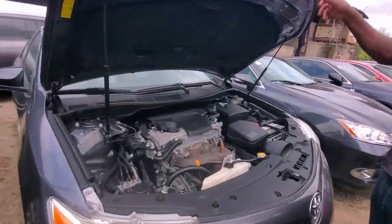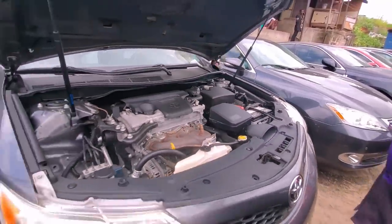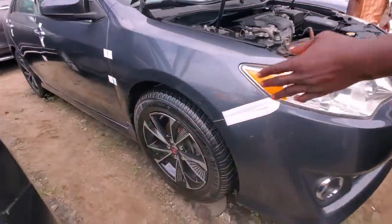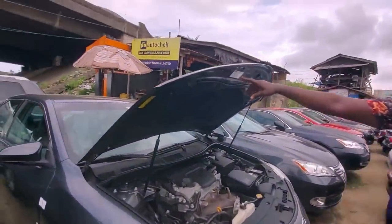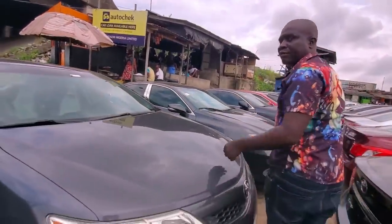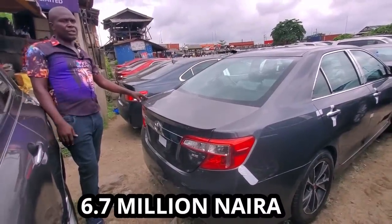Four-cylinder. You can see the chassis — it's very accident-free. Everything you can see: the alloyed rim is factory rim, the tyres are grade-one tyres. Check out the model here — 2013. You can see the rear. Have a look at the rear — 2013. They're giving you this one for ₦6,700,000.